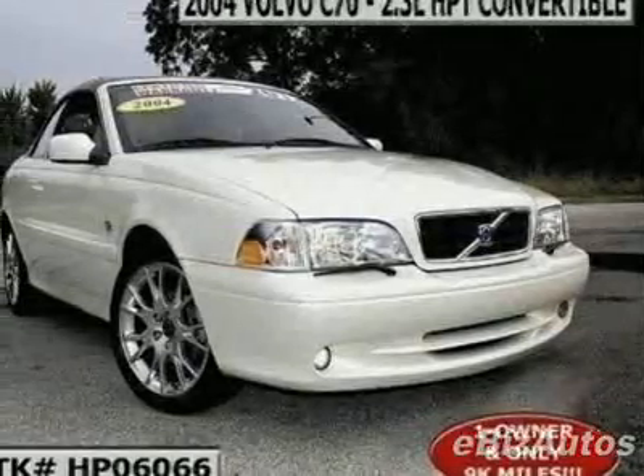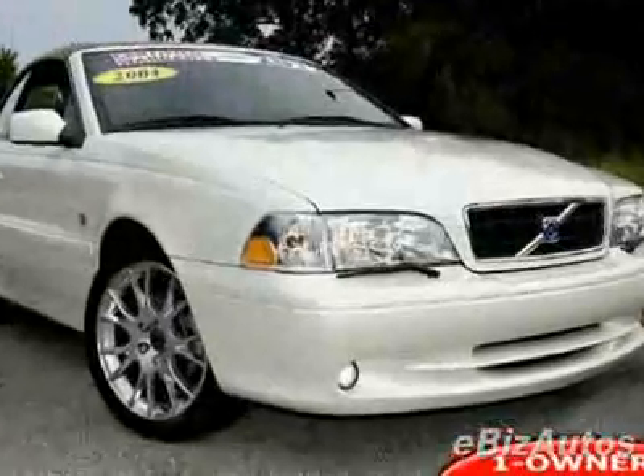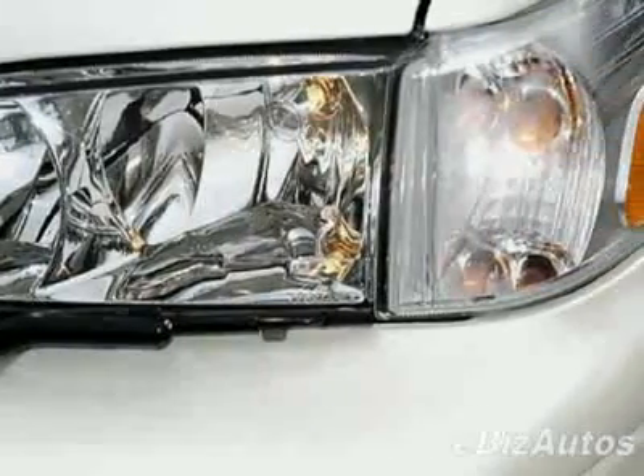Come take a look at this certified pre-owned 2004 Volvo C70 HPT. Carfax certifies this C70 as having one owner, and this C70 has just under 9,500 miles.